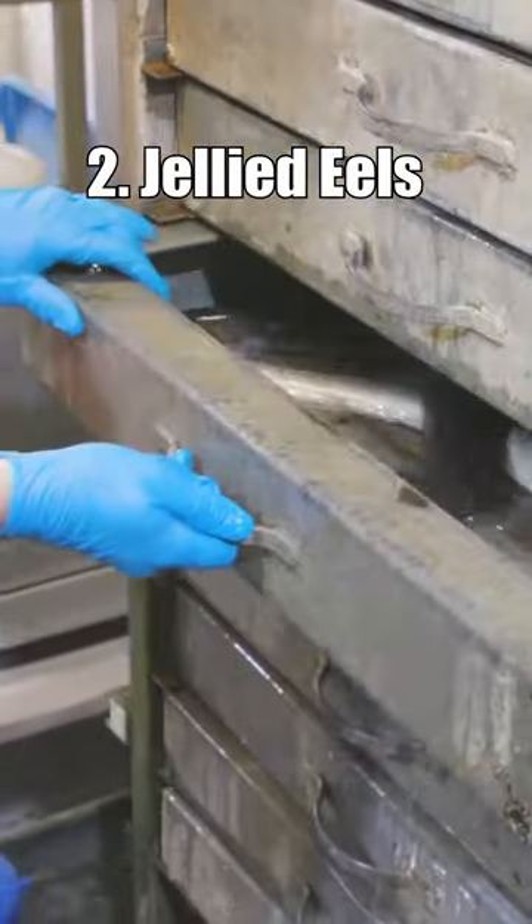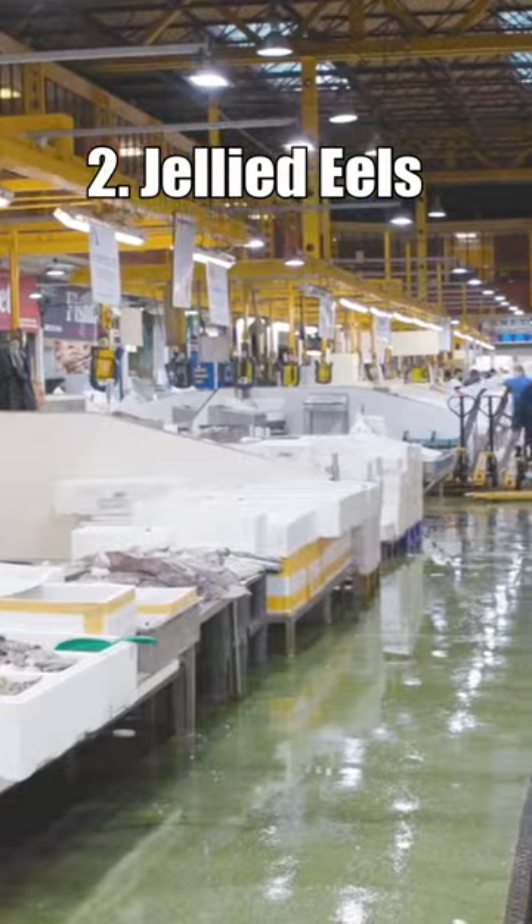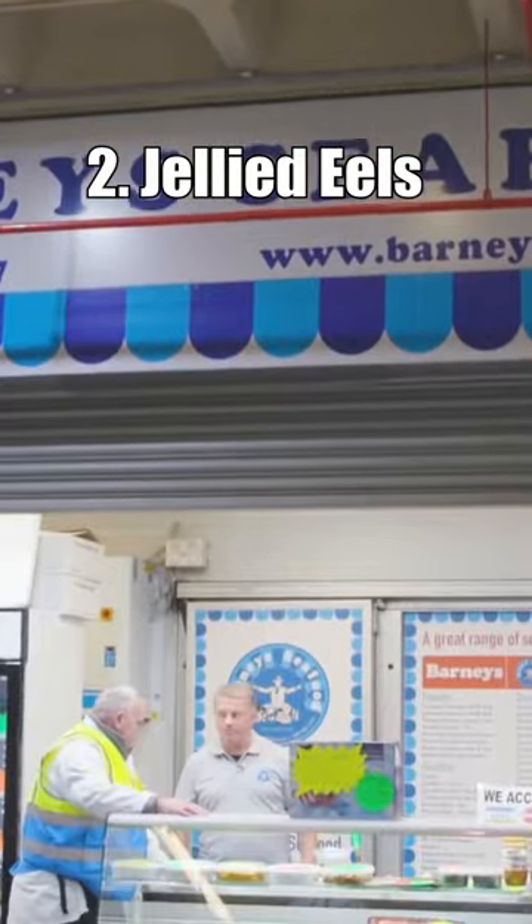Number 2: Jellied Eels. These are eels that have been boiled, chopped and then set in a savoury jelly made from fish stock. This dish is a traditional food of London's East End.